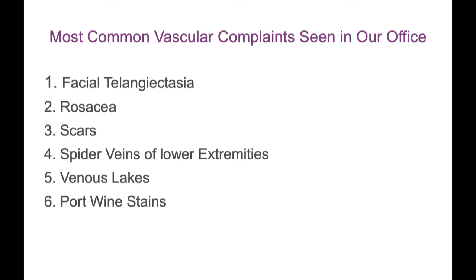Medications are always the first line for us. Whatever we can do medically is important. But facial telangiectasia, rosacea, scars — a lot of these nuances you can attack with the tools I want to show you today.